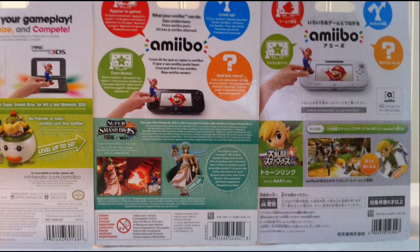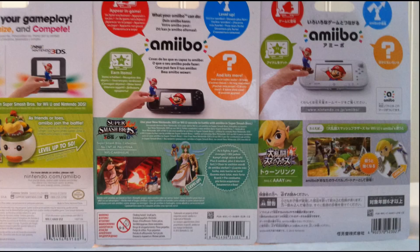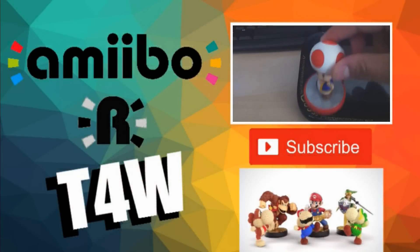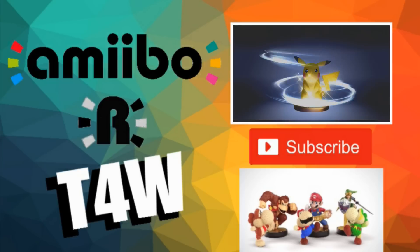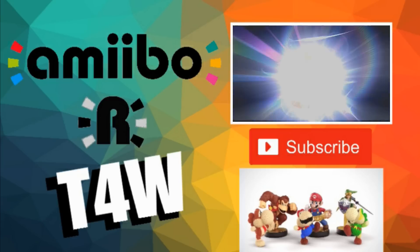If you want to check out the differences in full detail, I'll have links to these pictures in the description so you can investigate for yourself. Thank you so much for watching. If you found any of this information entertaining or interesting, go ahead and drop me a like, and if you'd like to see more content like this every week, go ahead and hit the subscribe button.